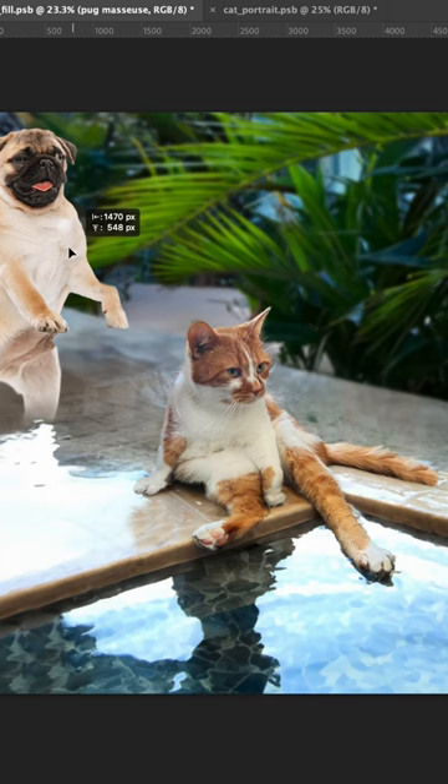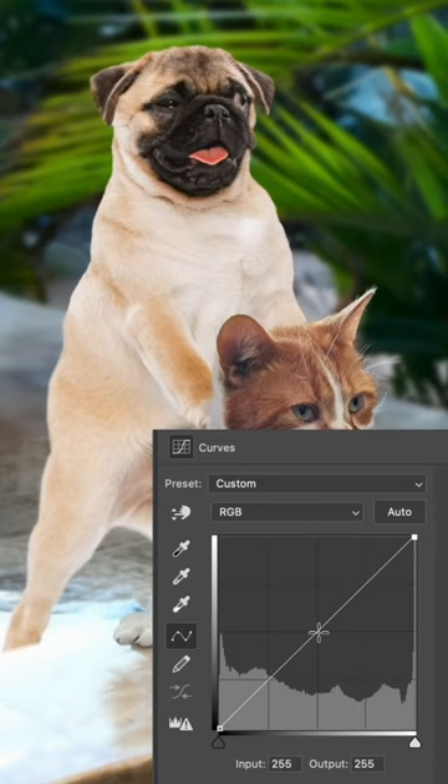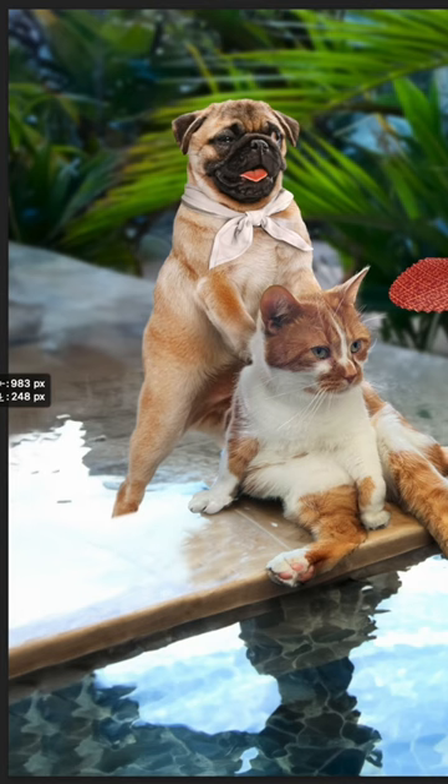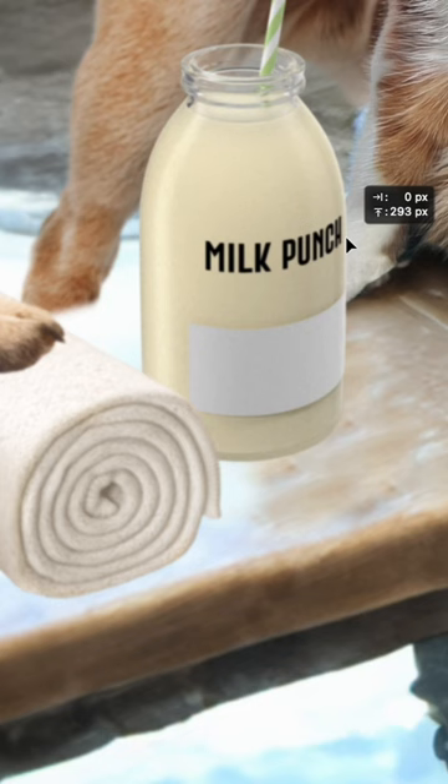The first pug will give him a massage. Let's adjust his lighting and contrast, then add a white bandana. It's hot outside, so let's bring in a second pug to cool off Bean with a hand fan. A third pug will be our towel boy. Finally, we'll add some milk punch to get this party started.